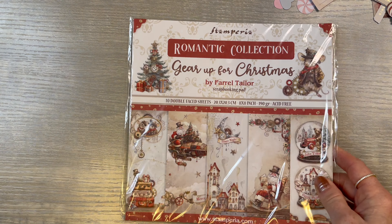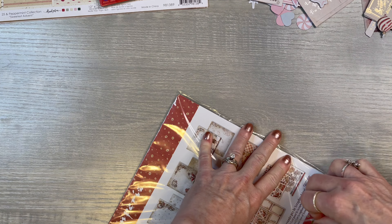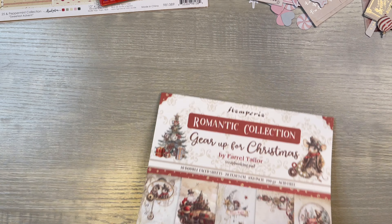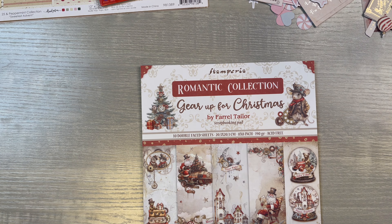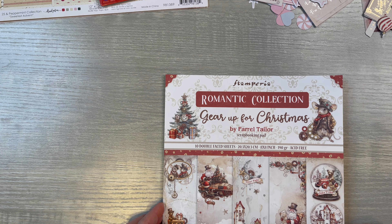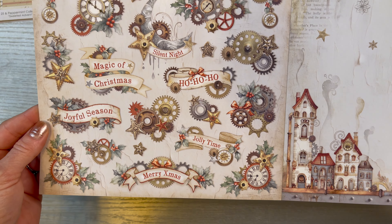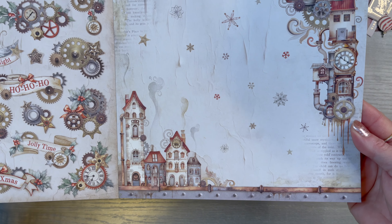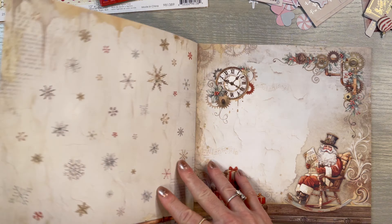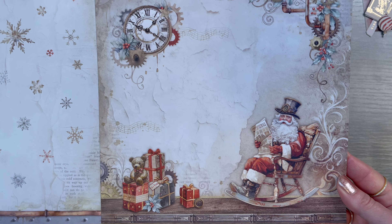Then I went to Stamperia. I have just had so much fun. Like I said, it's been about several weeks — maybe like four weeks that I've been collecting this. This is the Romantic Collection, Gear Up for Christmas. I thought it was cute — look at all this. Kind of steampunky, kind of not — look at that little town. Well, it's definitely steampunk, but I love it. Look at this, and the Santa, look at all the toys.